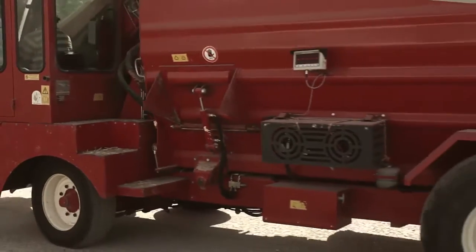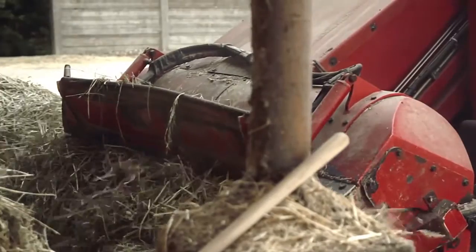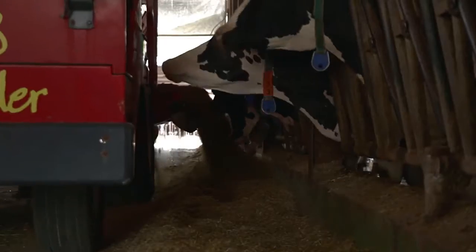The common goal of dairy farms is to improve production and reduce costs. Feeding is one of the main costs, and there is an urgent need to make feeding management more accurate and efficient.